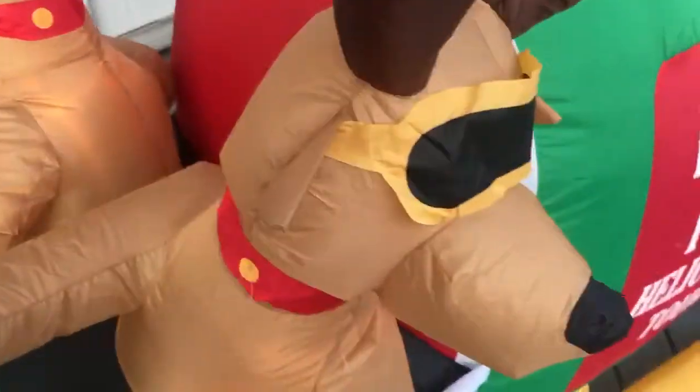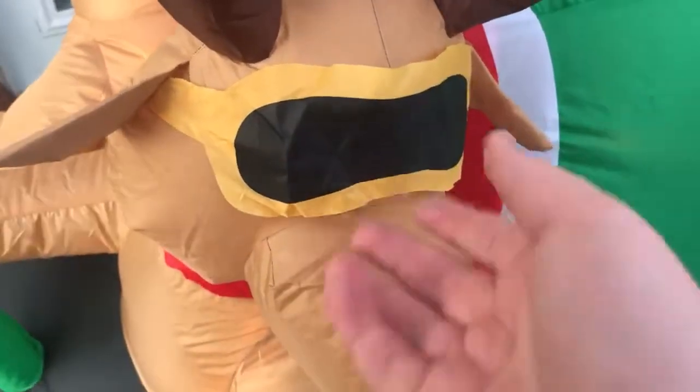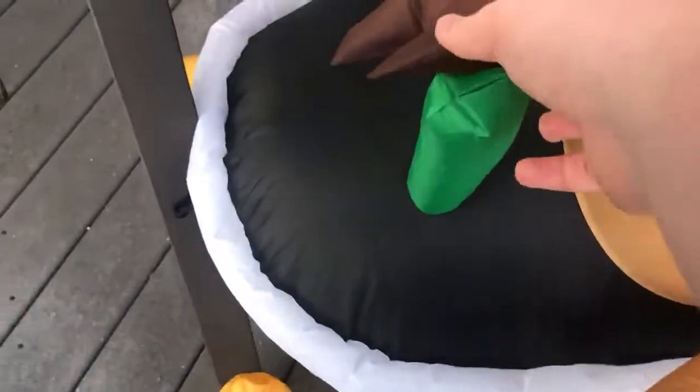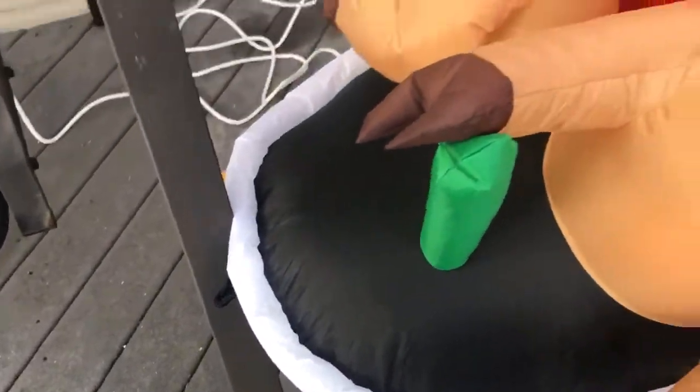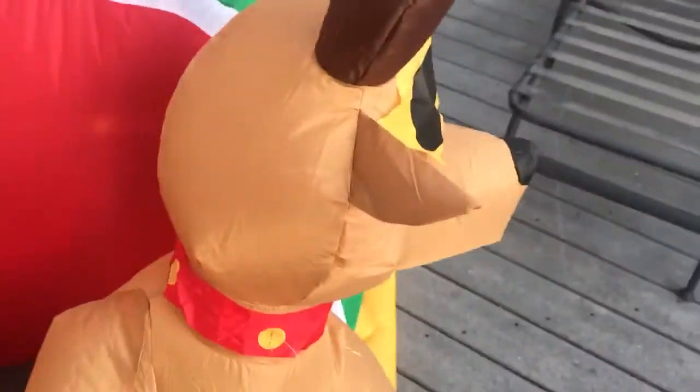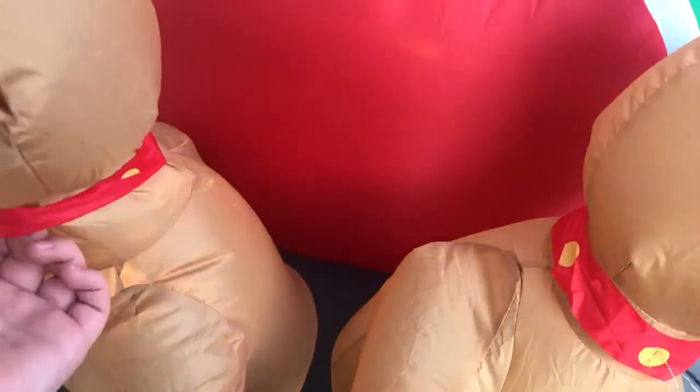One main complaint is there are no eyes under the goggles, and also there is only one control. But other than that, I think it's very nice.